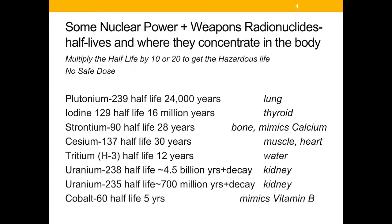Some of the radioactive elements on the site include plutonium, which is dangerous for a quarter to a half a million years and targets the lungs once it gets into the body. Iodine-129 has a 16-million-year half-life — multiply the half-life by 10 to 20 to get the hazardous life — so that iodine isotope is dangerous for 160 to 320 million years, and it goes to the thyroid when it enters our bodies.